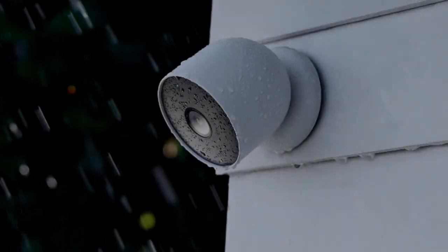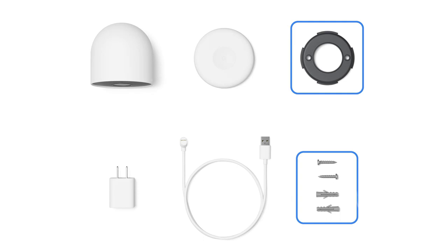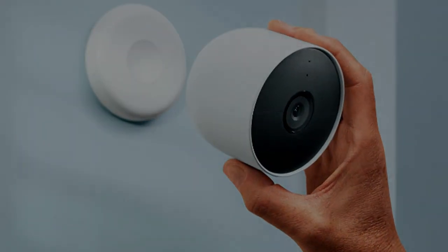If your Wi-Fi goes down or there's a power outage, Nest Cam will store up to an hour of recorded events so you can see what you missed. Put Nest Cam anywhere — outside or inside — it's battery powered so you don't need to set it up near an outlet, and the magnetic mount makes installation effortless.